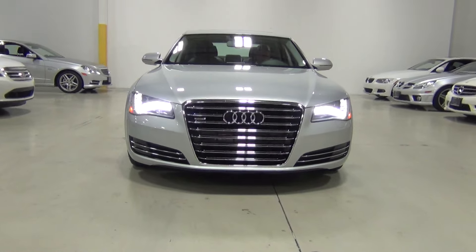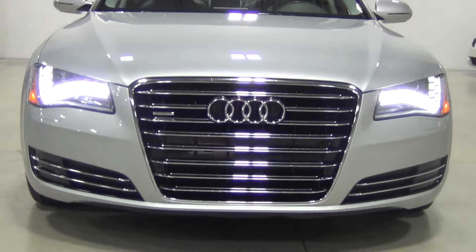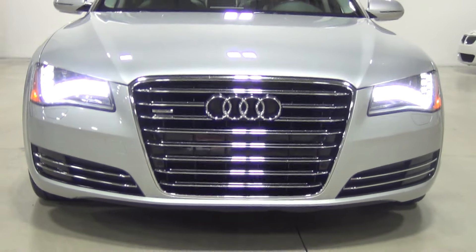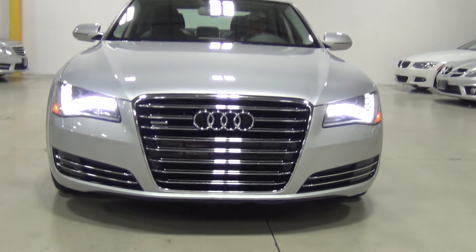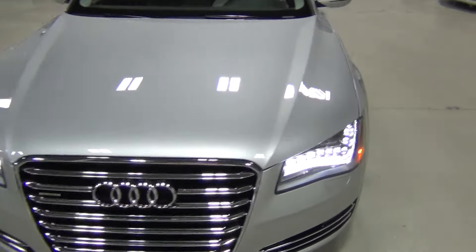I'm going to kneel down a little bit and zoom in. It's gorgeous. That is a very intimidating car. Should we show them the interior?